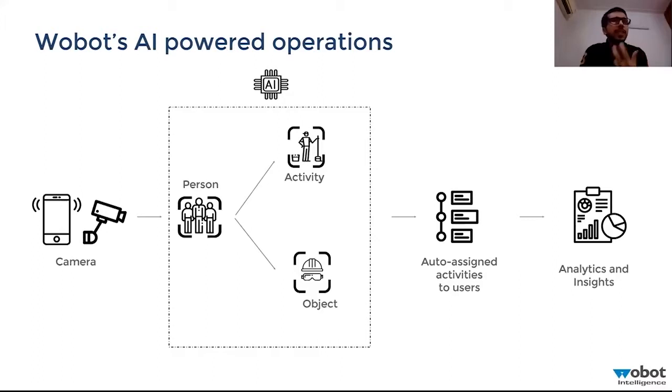You must have CCTV cameras installed in all your kitchens and locations, whether it's a base kitchen or an outlet — there are always CCTV cameras present, but no one is looking at them. Currently, if you receive a customer complaint, you go back to the camera feed and do a post-mortem analysis about what went wrong. Instead of that, this is where we come in.